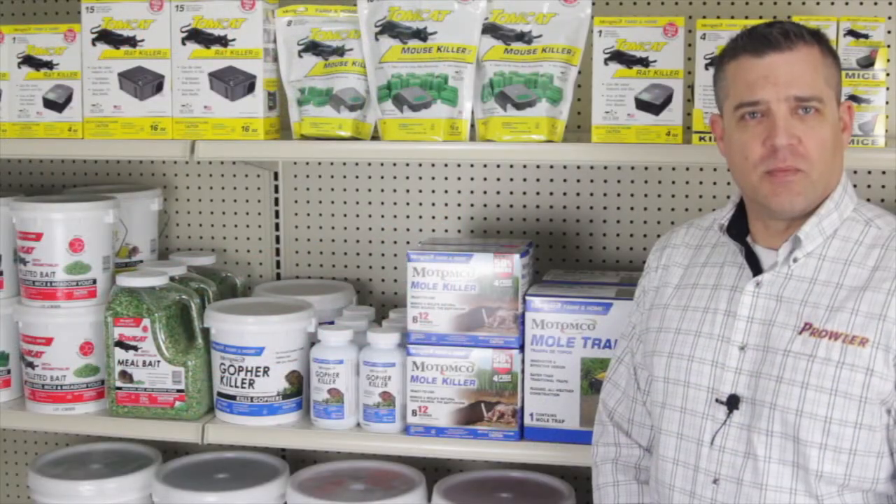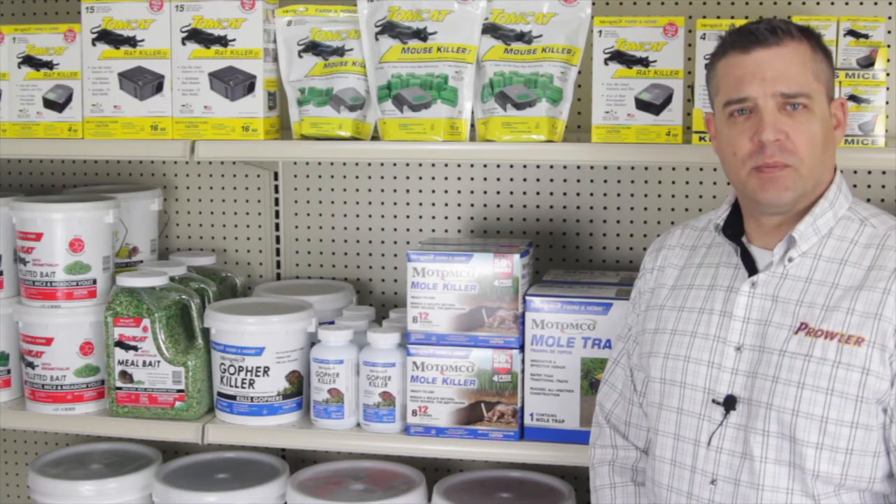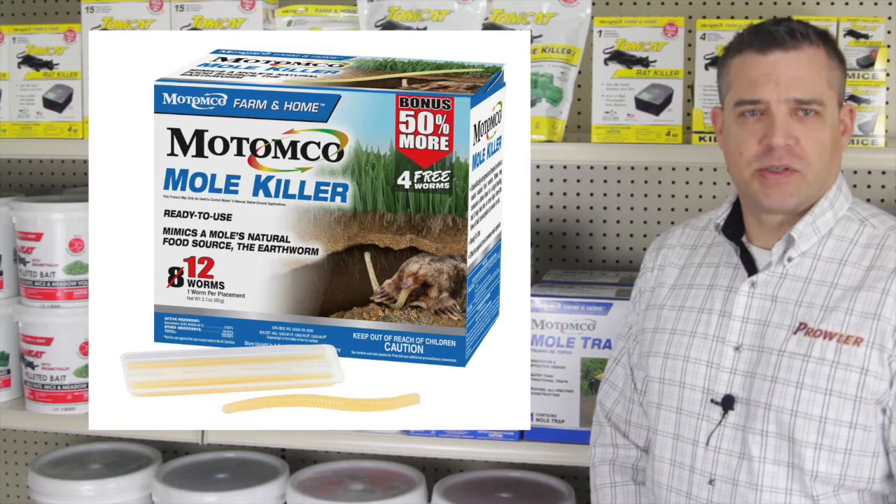If someone comes into a store with a mole problem, they really have two options: either a poison worm like Matamco Mole Killer, or a trap.